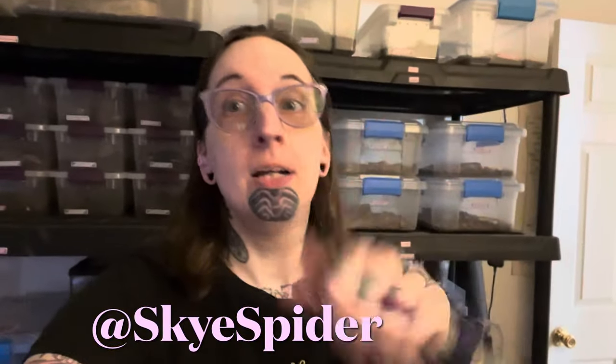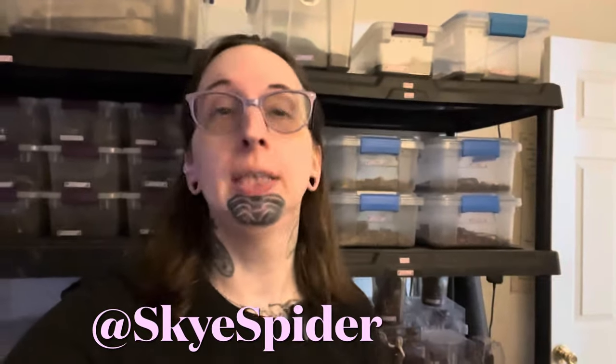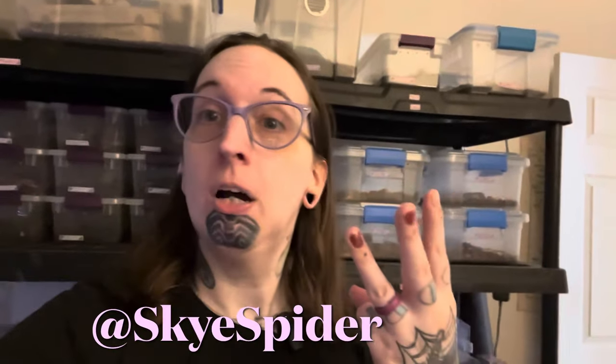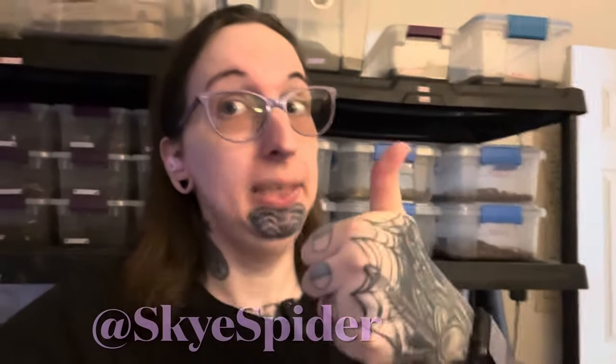Hey everybody, SkySpider here. Today we got some more stuff I've been putting off because I've been too sick. We're going to do my ants, some biggins, a couple of assassin colonies I think, and if I'm still feeling up to it, we got babies. So yet another busy day.